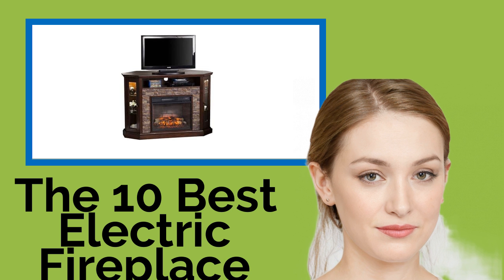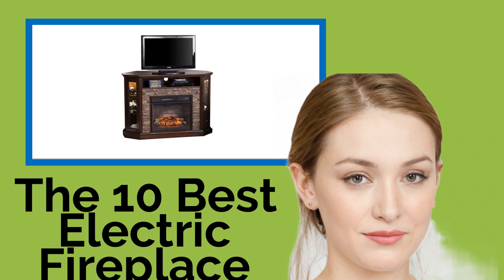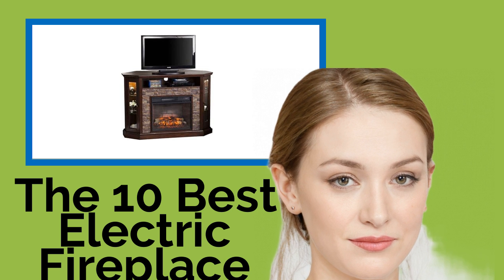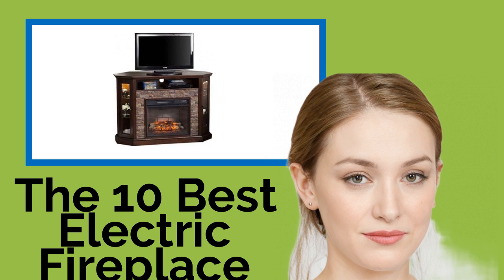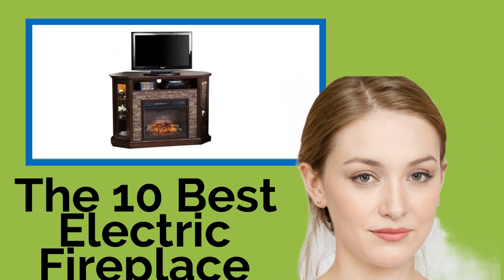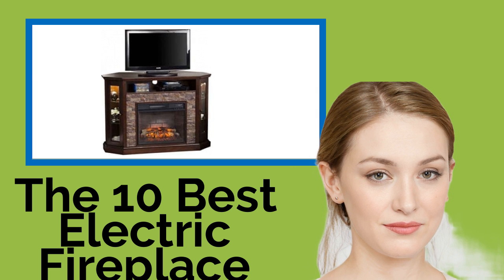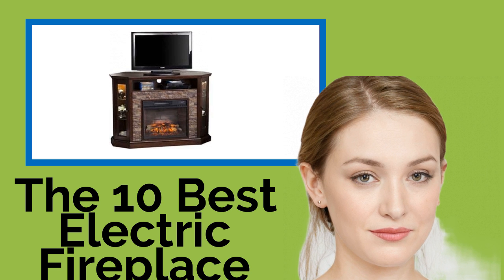The 10 Best Electric Fireplace TV Stands. Whether you want to heat up your home economically on frigid winter days or add a lovely ambiance to your evenings, these electric fireplace TV stands can do the job. As you may have guessed, they double as entertainment consoles, and we've included a wide variety of styles and functionality for you to choose from.